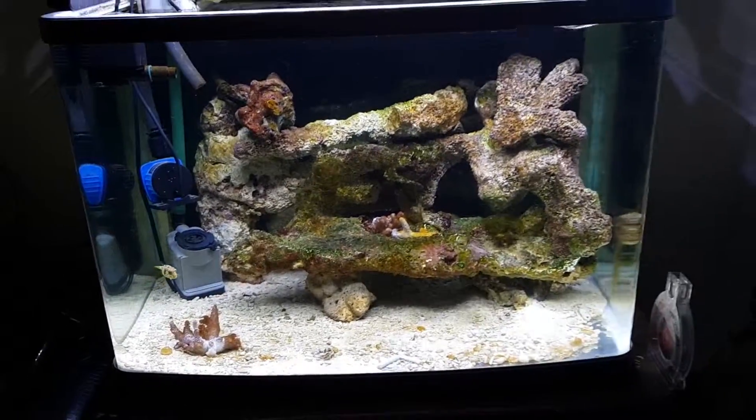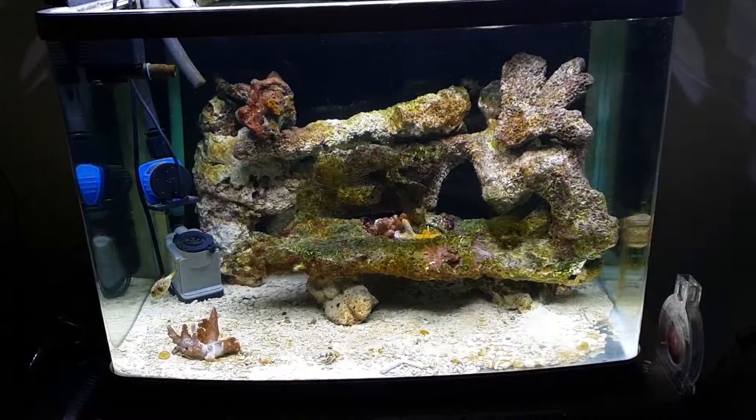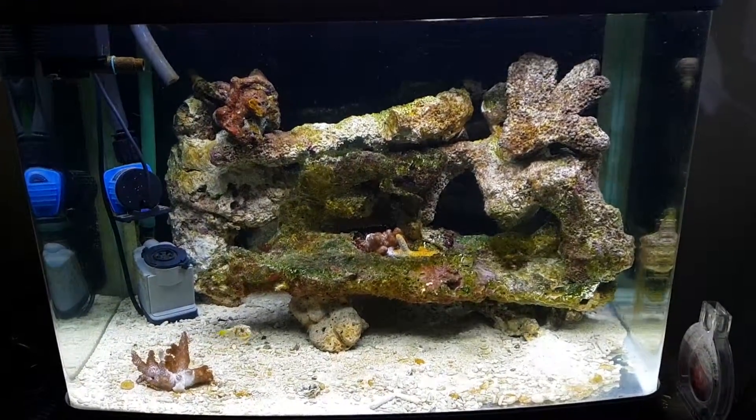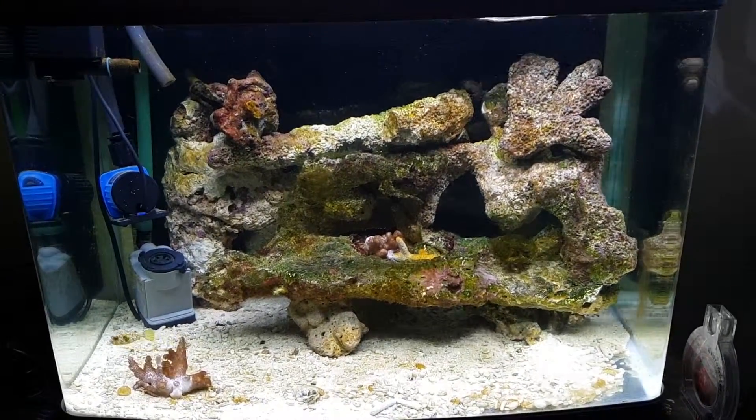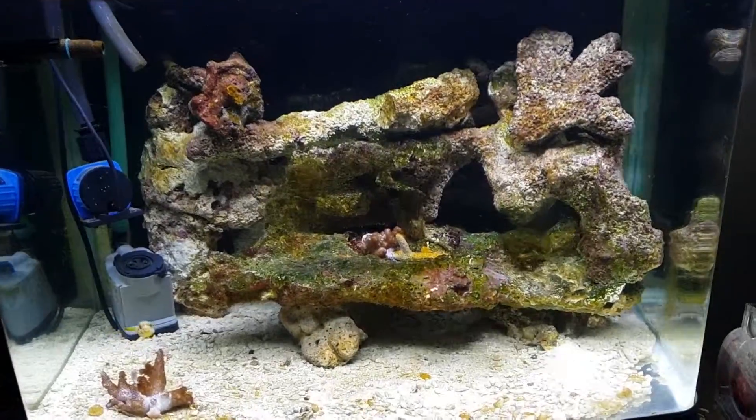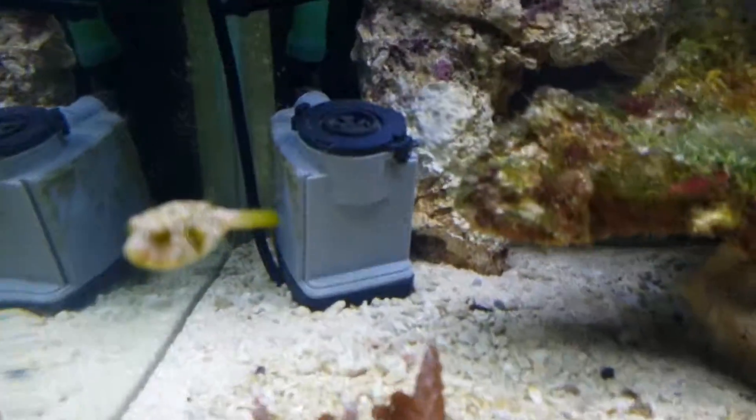He did have a mate. He got sucked in the protein skimmer when he was in the sump, because he was eating corals and the anemones in the other tank. These are all soft corals. He's cool but.